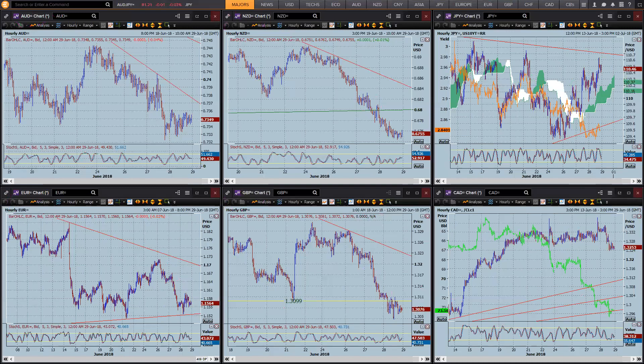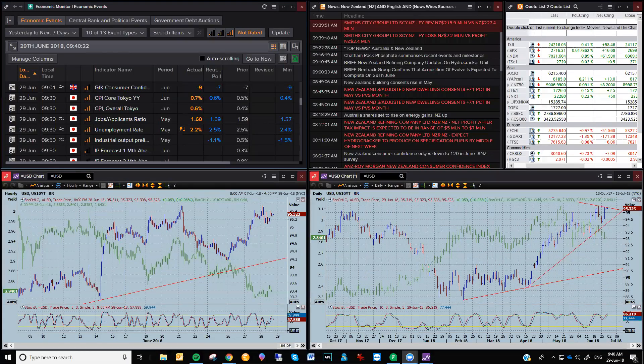Coming back to look at the overall dollar: the dollar index is slowly picking itself up off the floor and starting to look for potentially new highs. Coming into next week, we do have US non-farm payrolls on Friday, amongst other things, so that's where we could really see a big move. On the dailies, the resistance line up here is starting to break higher, and if it gets above that previous high, it probably sets up a run towards 96.